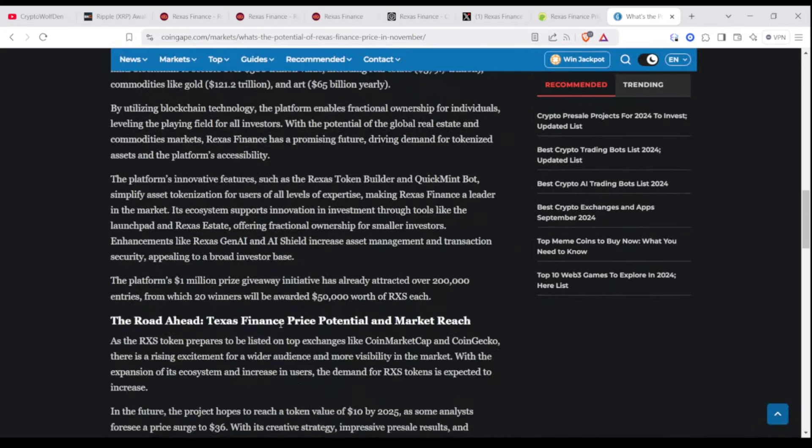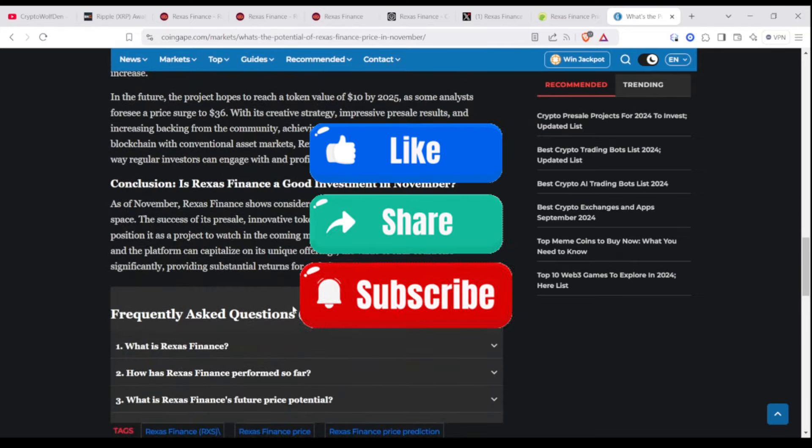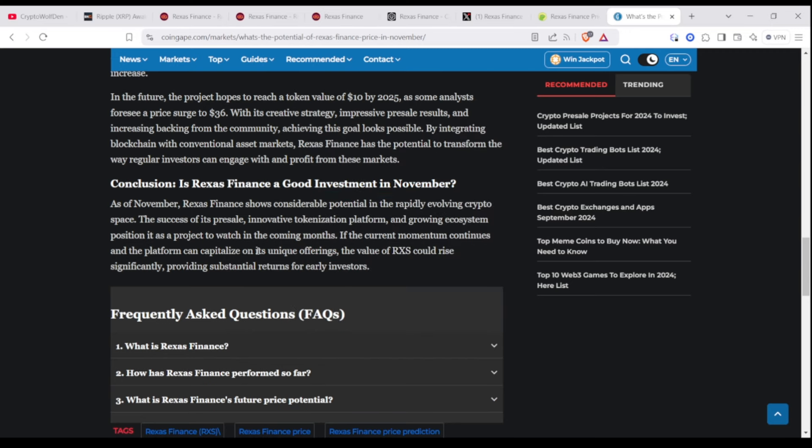Let me know what you guys think about this — is this a good crypto coming for the future, especially as we enter a pro-crypto era? In conclusion, the article says: as of November, Rexas Finance shows considerable potential in the rapidly evolving crypto space. The success of its pre-sale, innovative tokenization platform, and growing ecosystem position it as a project to watch in the coming months. If the current momentum continues and the platform can capitalize on its unique offerings, the value of RXS could rise significantly, providing substantial returns for early investors.